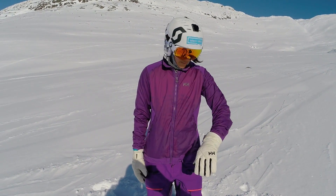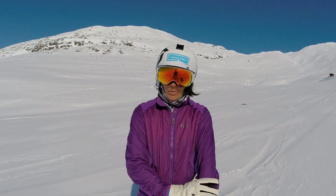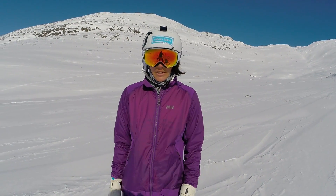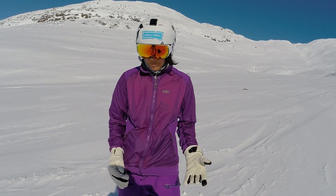It's DWR treated fabric, so it gives you some waterproof, breathable protection. It's a really great shell, kind of insulated jacket for any type of activity.